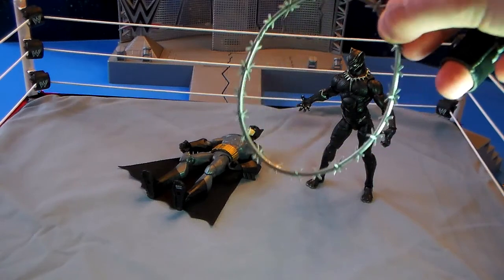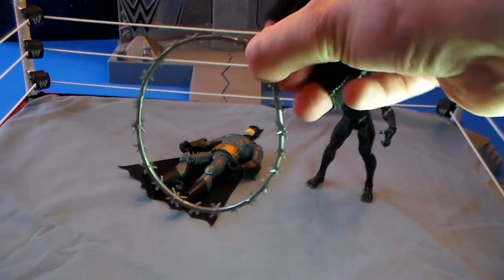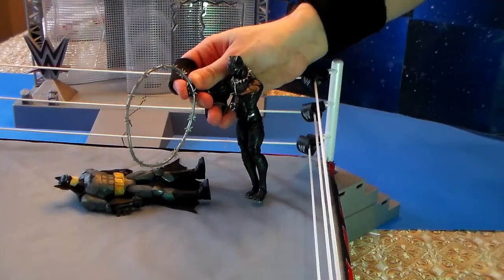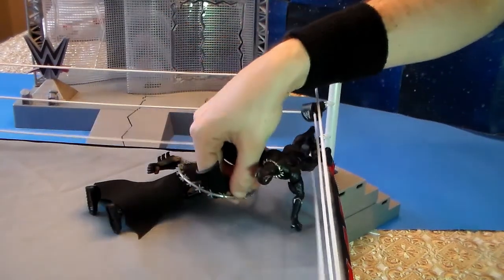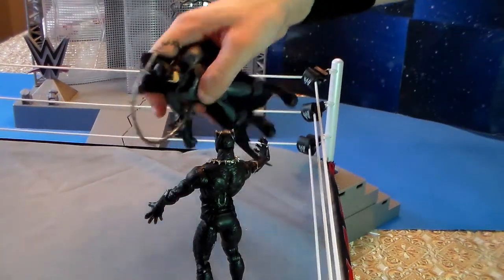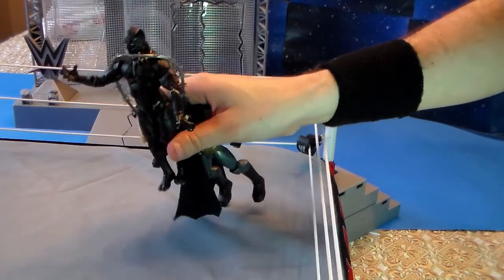Oh, what is this? Looks like the Black Panther has brought out some razor-sharp barbed wire — this does not look good for the Dark Knight. Panther now with the barbed wire in hand. Batman gets up, but Panther wraps the barbed wire around Batman, and Batman goes down. Batman quickly gets up and snatches the barbed wire, wrapping it around the Panther instead.